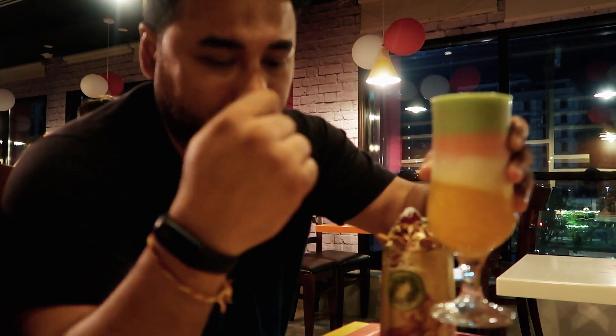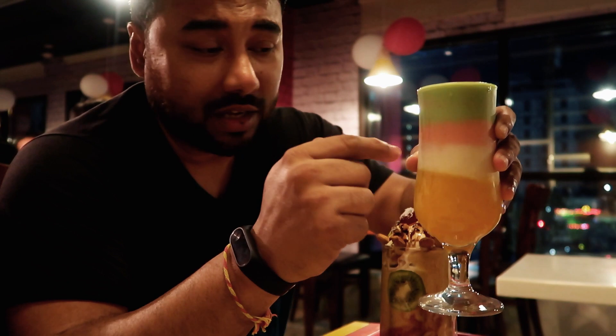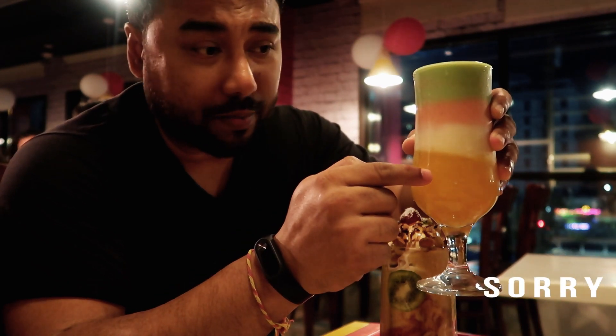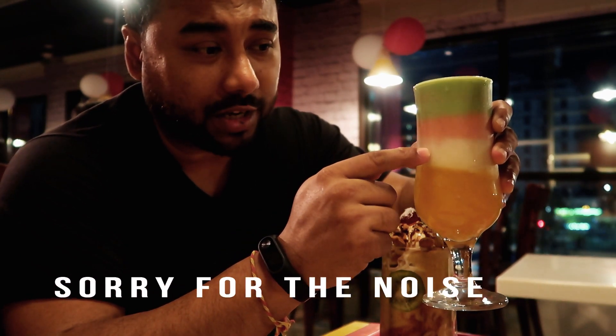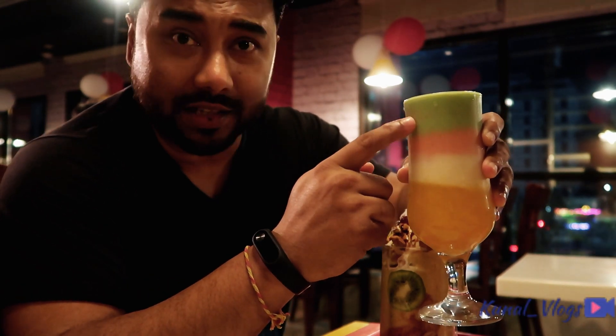And this is another one. This is called mixed layer, which has four layers. This layer is mango, I'm not sure what the next one is, this one is strawberry, and that one is avocado.